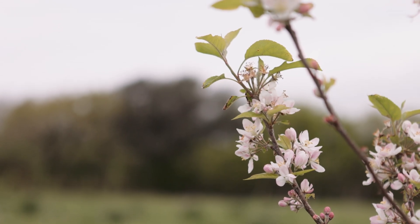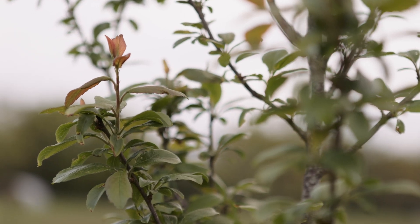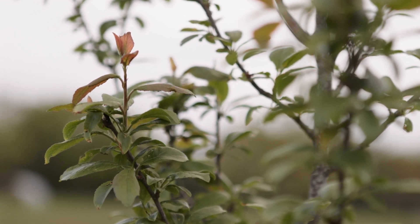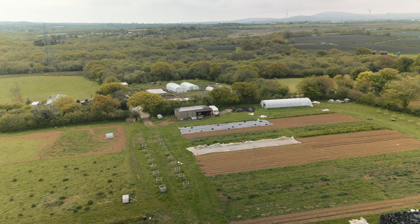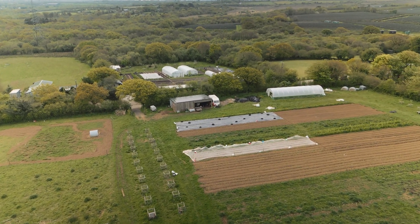For me, trees are our biggest tool that can help us lessen our experience of climate change as food producers, as well as mitigate climate change by sequestering carbon. It kind of slows down water flow when we get extreme weather events, which we're going to get more of.